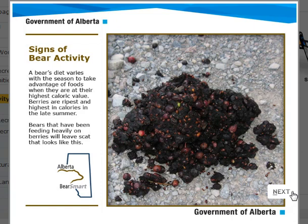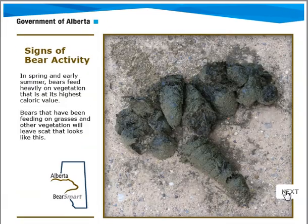And obviously, bear scat. If you've hiked quite a bit, you'll see bear scat along trails — sometimes it's so large that your hat couldn't even cover it. In early spring and summer, bears feed on vegetation, so the bear scat will look a little different than berry scat.